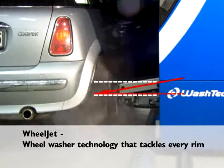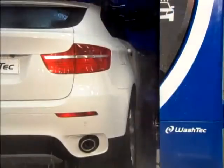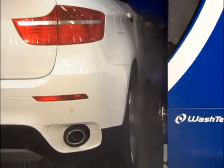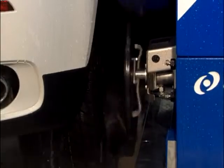Wheeljet — wheel washer technology that tackles every wheel rim. The new innovative Wheeljet washers can make wheel rims of all sizes gleam. The new diagonal position always hits the center of the wheel, whatever the size. Perfect for wheels up to 21 inches.